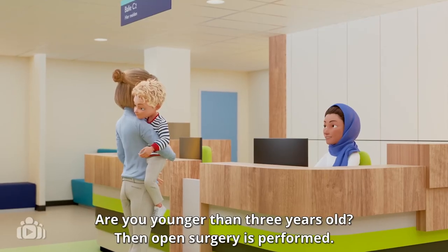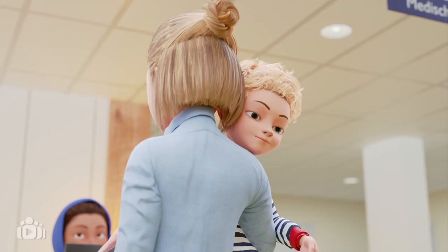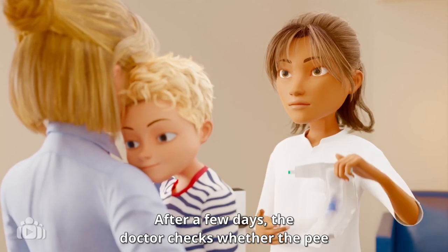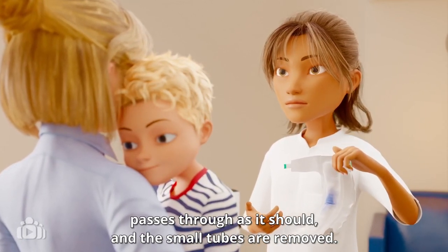Are you younger than three years old? Then open surgery is performed. Two small tubes remain behind. After a few days, the doctor checks whether the pee passes through as it should, and the small tubes are removed.